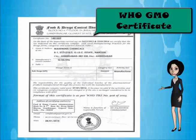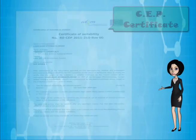We hold certificates including WHO GMP certificate, CEP certificate, and ISO certificate.